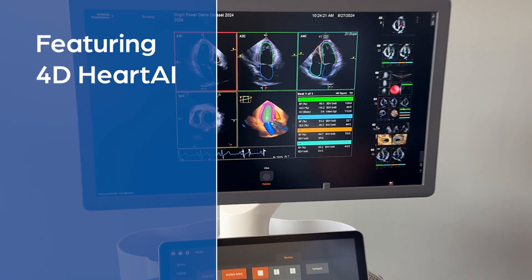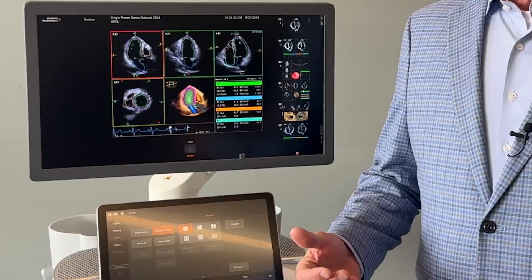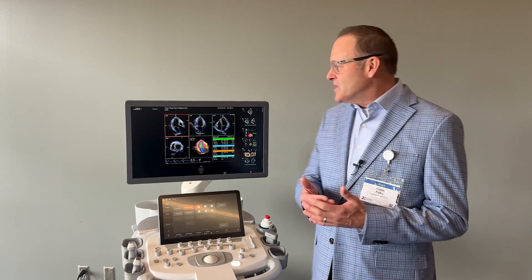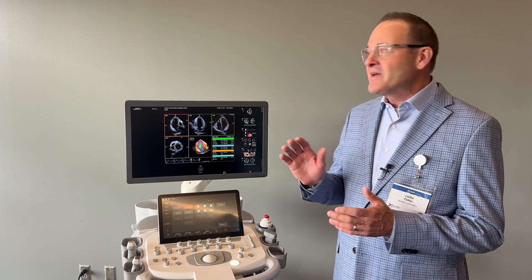What I'm showing you now is what we call 4D Heart AI. 4D Heart is the ability to take a 4D capture of all the chambers. If you'd rather get your strain and your volume information from 4D, we have the ability to capture a 4D image of all four chambers. This is very beneficial in patients who have irregular rhythms and you're trying to catch all this information from just one cardiac cycle — volumes, EF, strain, and segmental strain of the LV.